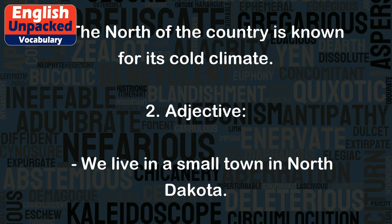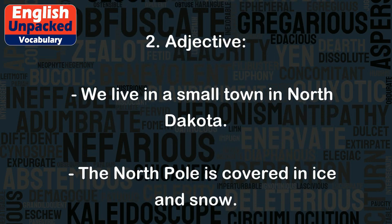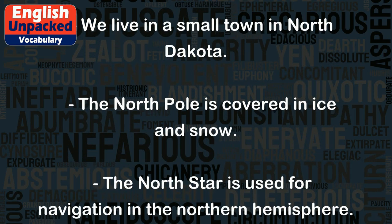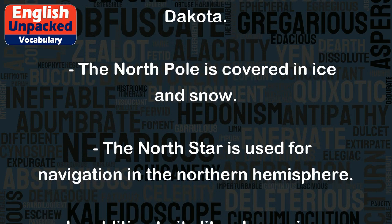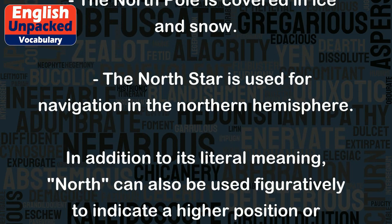Adjective: We live in a small town in North Dakota. The North Pole is covered in ice and snow. The North Star is used for navigation in the Northern Hemisphere.